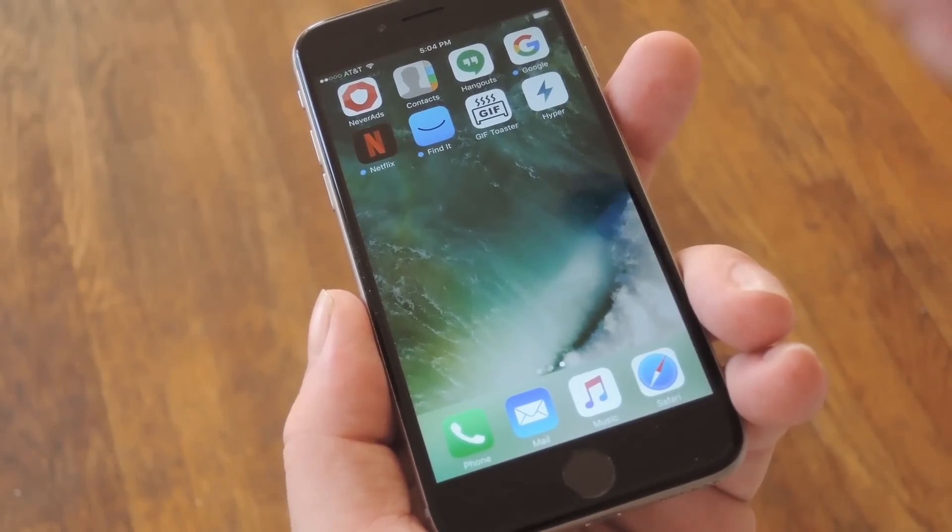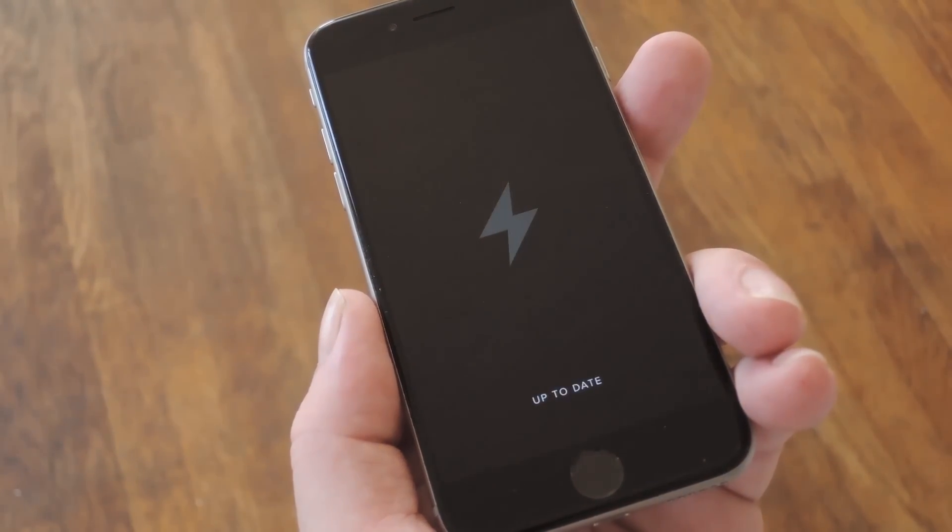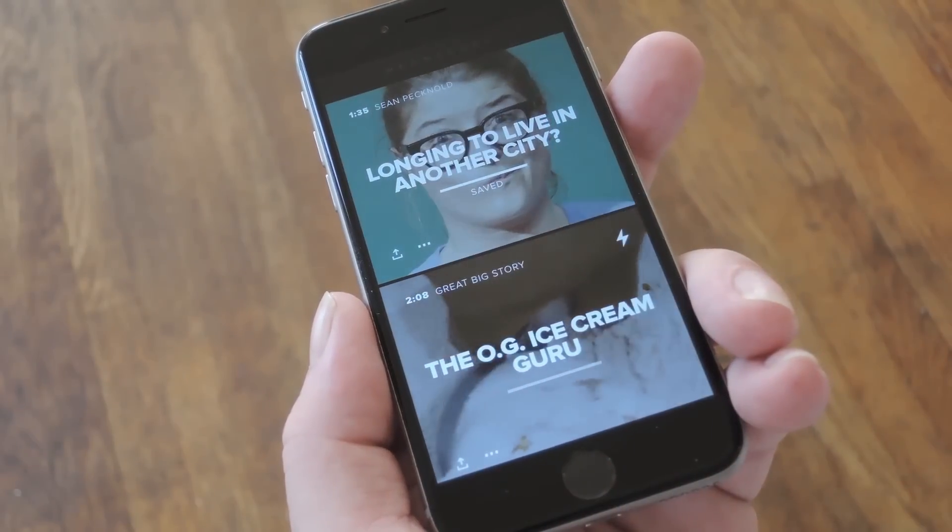Hey, what's up everybody, it's Dallas with Gadget Hacks, and today I'm going to show you how to get the hottest videos on the internet delivered straight to your iPhone.